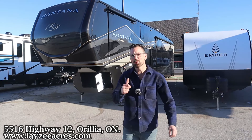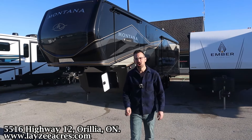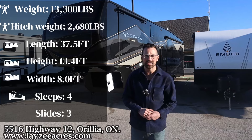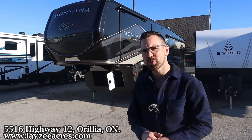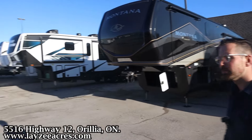Greetings and salutations folks, I'm Josh from Lazy Acres — thank you for tuning in, we are saving the world one trailer at a time. Today we're going to take a look at a 2024 Keystone Montana Legacy Edition with the Volcano paint scheme, just an awesome model here weighing 13,300 pounds. I'm here with my friend, that Dutch bad boy Brendan Hannemeyer on the camera today.